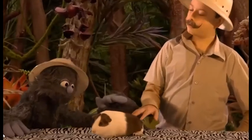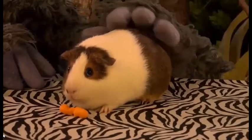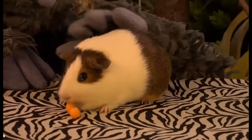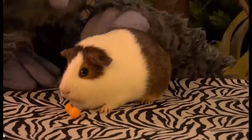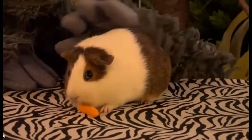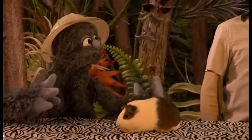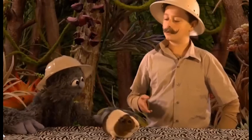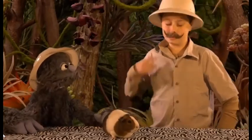Take a look at her feet, Oliver! Guinea pigs have four toes on their front feet, but only three on their back ones. These are good for tunneling and burrowing. So, are they related to pigs? No, actually they're related to rodents, but they do make a squeaking sound that sounds like a pig sometimes. Listen.